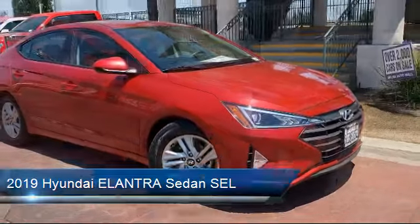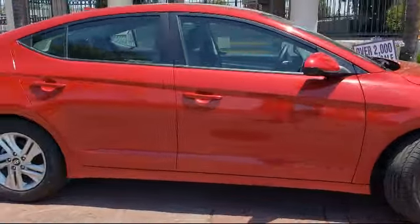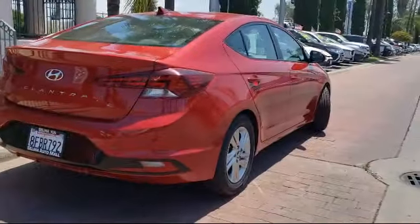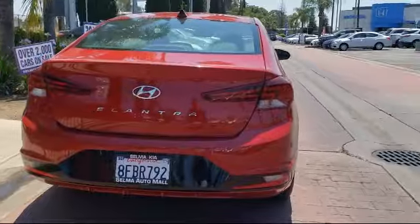It comes equipped with a tire pressure monitoring system, rear view camera, Sirius XM satellite radio, steering wheel controls, alloy wheels, keyless entry, air conditioning, and has less than 40,000 miles on the odometer.